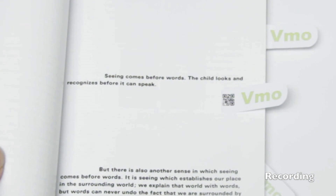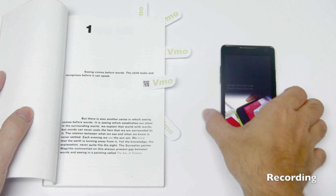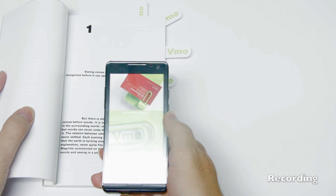Seeing comes before words. The child looks and recognizes before it can speak. Now, scan the code to complete the final stage.